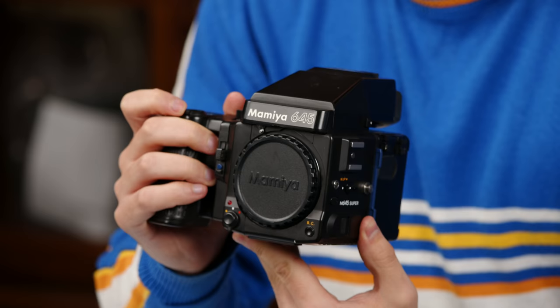The newer ones have interchangeable backs but the older ones don't. That 645 format gives you a bigger increase to image quality than you might think. The negative is three times bigger than 35mm in real estate. In the family you have the M, the Super, the 645 1000S, the 645 AF, and the AFD — some with AF lenses which is convenient.